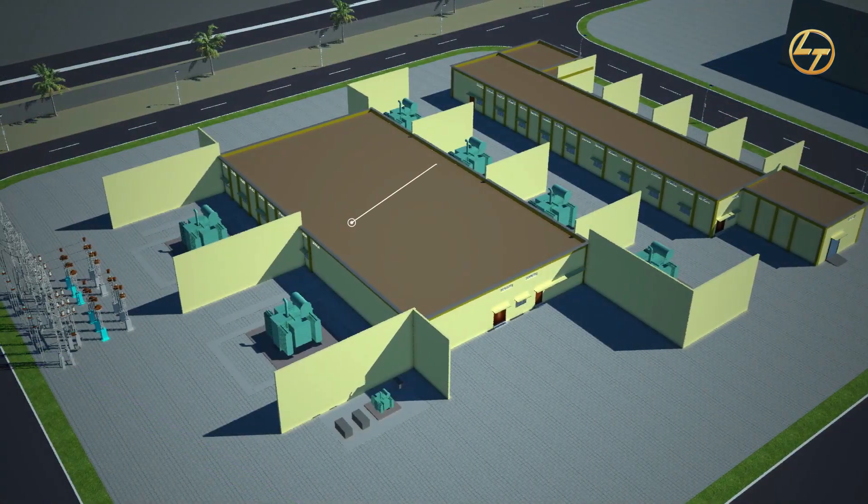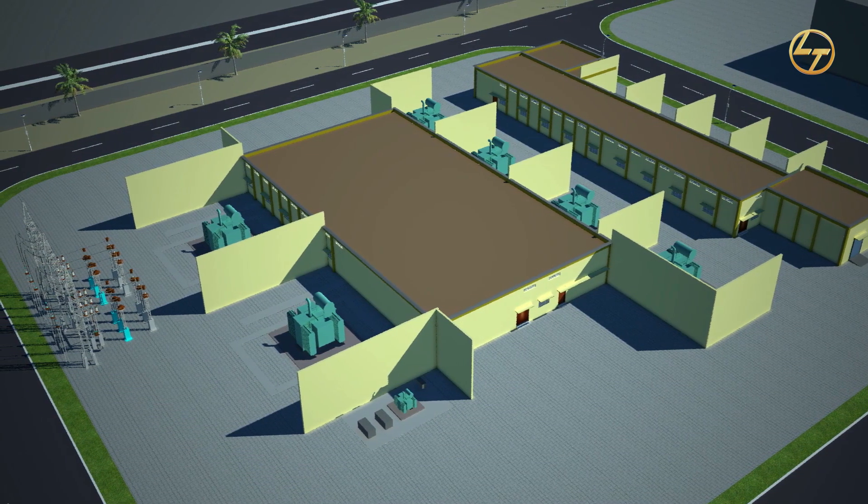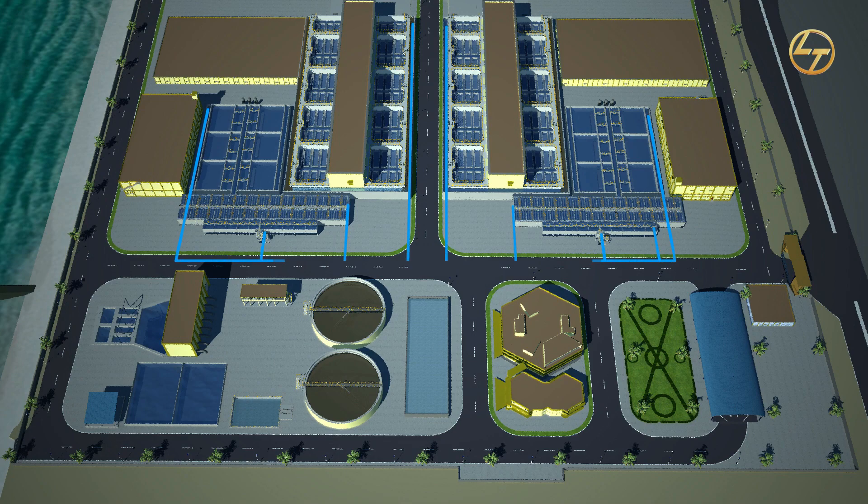The entire plant is monitored and controlled through a state-of-the-art DCS. RIO panels are placed at both streams for plant automation. The plant is designed to have a common sludge treatment system for both streams of 200 MLD.